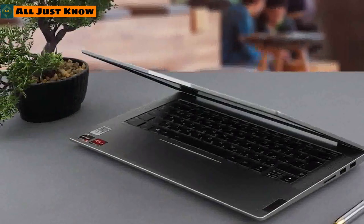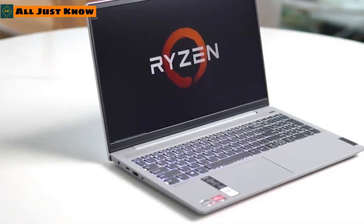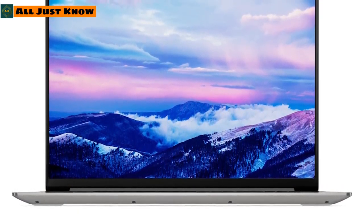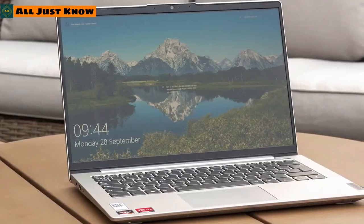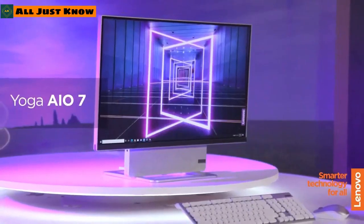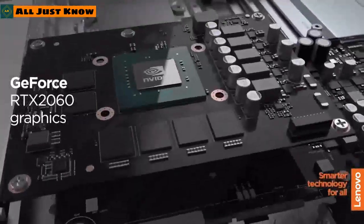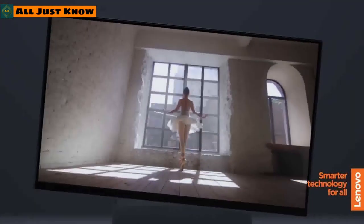Lenovo also announced the IdeaPad 5 Pro and IdeaPad 5i laptops in 14 and 16-inch models. The IdeaPad 5 Pro is available with AMD Ryzen processors, while the IdeaPad 5i features 11th-gen Intel processors. The 14-inch model offers up to a 90Hz refresh rate, while the 16-inch model offers up to 120Hz for smooth gameplay. Lenovo has also launched the Yoga AIO 7, an all-in-one desktop powered by AMD Ryzen 4000 series APUs with AMD Radeon graphics, which can also function as a standalone 4K smart TV.